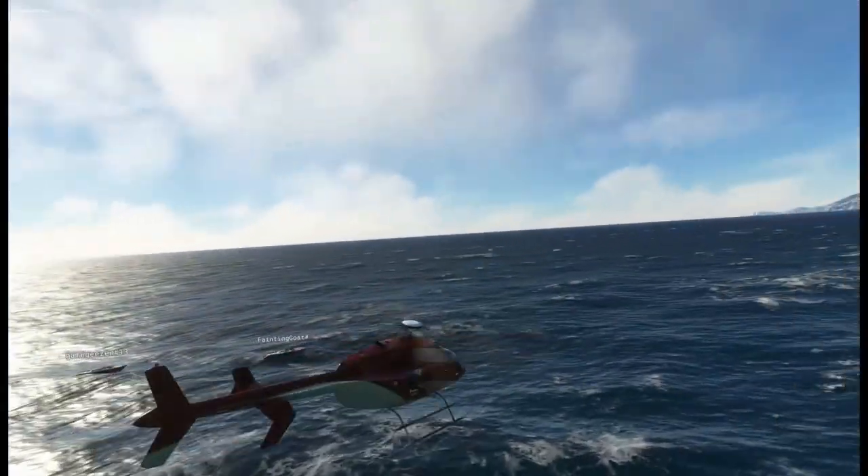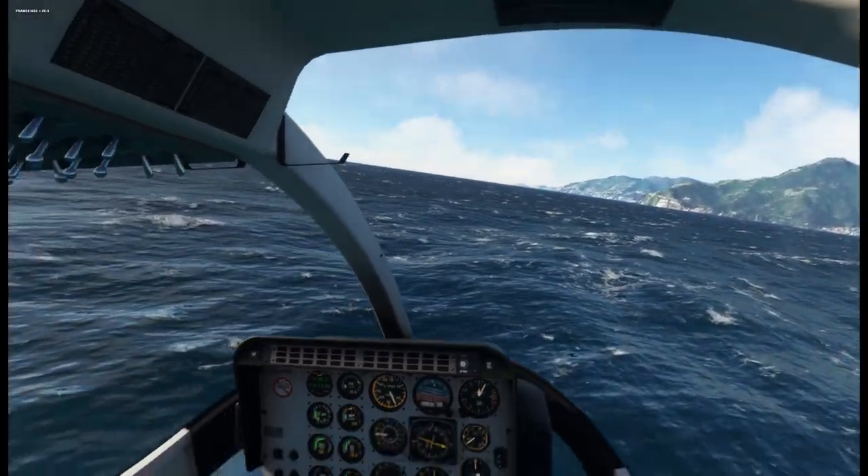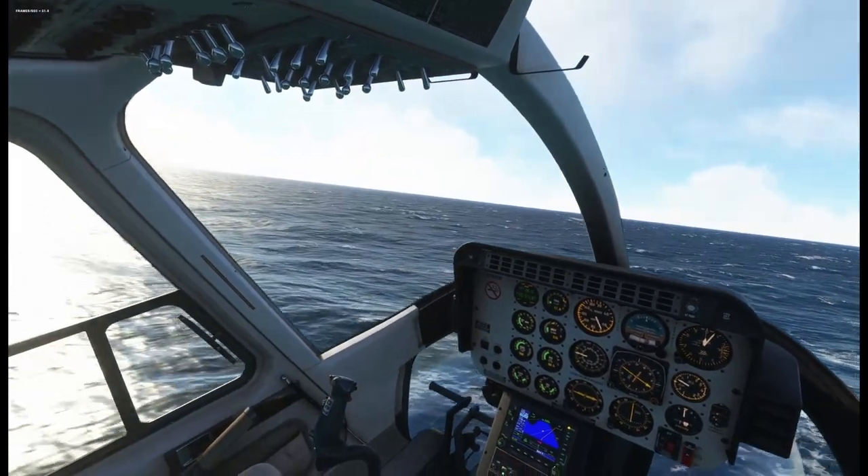The real battle coming down to the wire. As these guys rounded them up, the outboard battle — they are absolutely charging to the line.